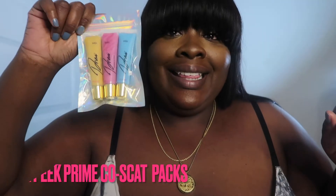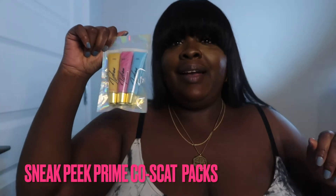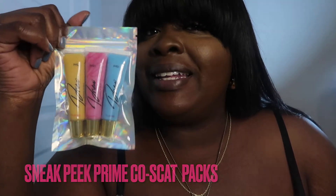So, these are the packages that I am going for. They are super cute. I like them a lot.